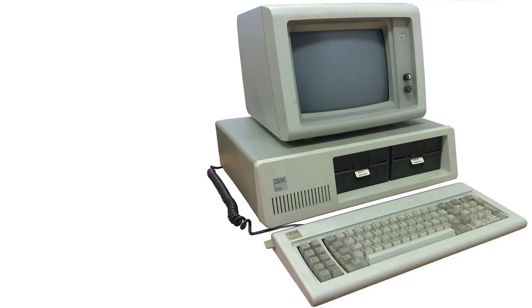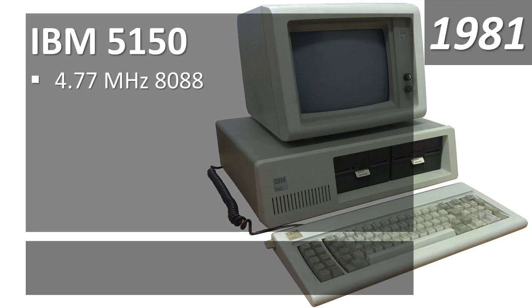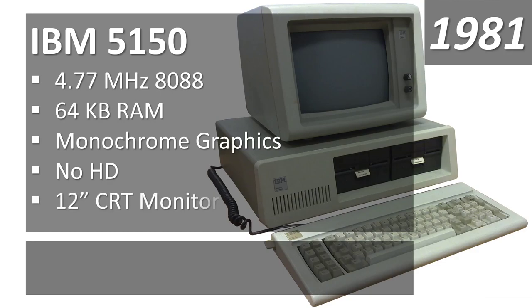The original IBM personal computer, the IBM 5150, was released in 1981. Being the first of its kind, it was fairly expensive and mainly marketed toward businesses rather than home consumers. It had a 4.77 megahertz processor, 64 kilobytes of RAM, and monochrome graphics initially — though you could later upgrade with a CGA or EGA card and color monitor. No hard drive originally, just a couple of 5.25-inch floppy drives and a 12-inch monochrome CRT.